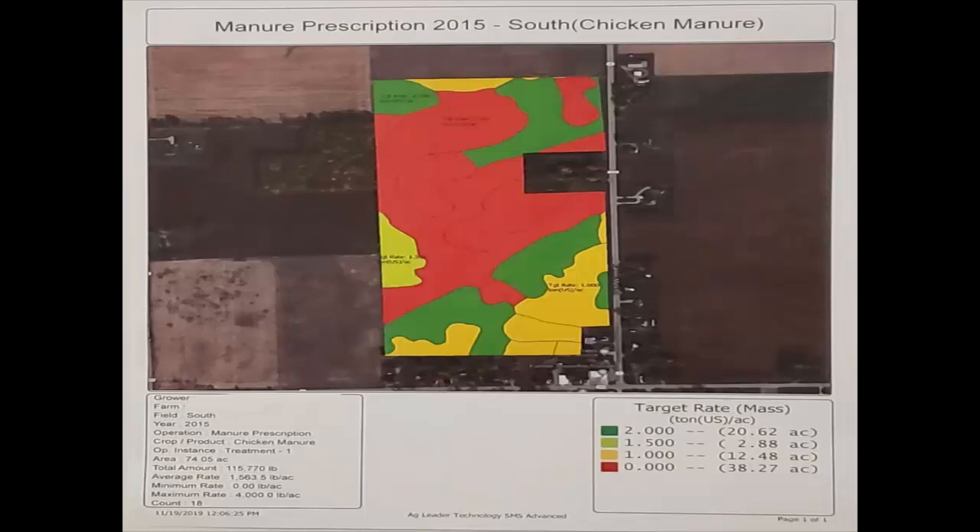We also do variable rate application on manure. It works pretty well. We've got some farms with hot spots where the red zones on the map are actually applying zero. That's going to continue to grow because as litter use builds phosphate levels up, we're going to have more and more of those hot spots.